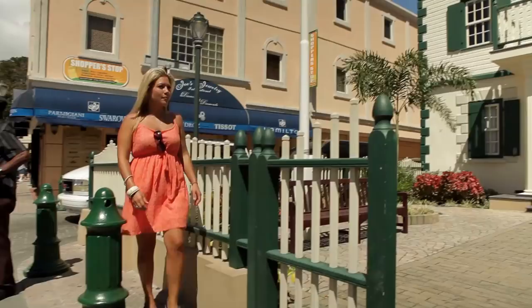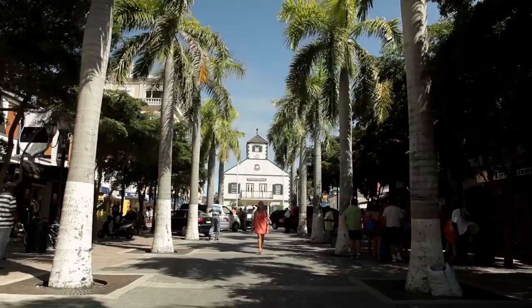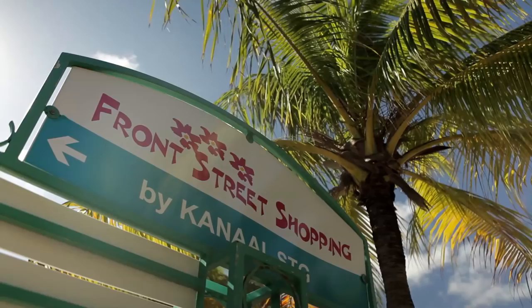The Dutch counterpart to Marigot is Philipsburg, and you can see the Dutch influence in the stunning architecture. It's a lively port with white sand beaches and lots of shopping.